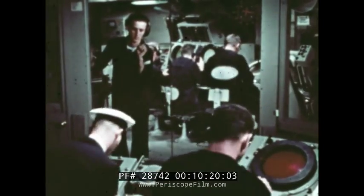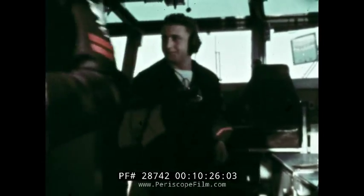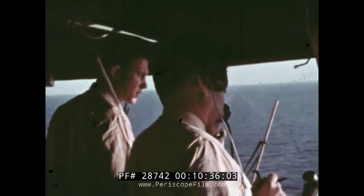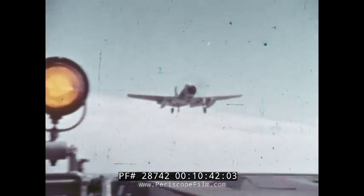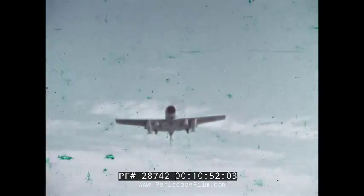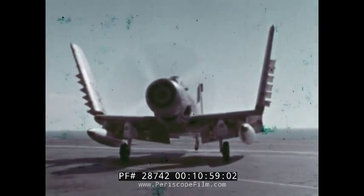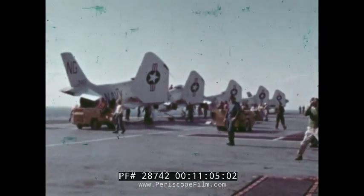With no enemy ships or planes in the area, there is no attack probable. The ship secures from general quarters. As the ship resumes normal operations, strike aircraft are recovered. The carrier is radiologically safe and tactically effective — a fighting ship in the fullest sense of the word.